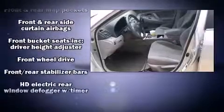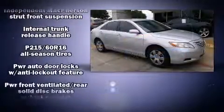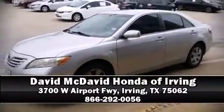Safety features include head curtain airbags, front side-impact airbags, brake assist, ignition disabling, and four-wheel disc brakes with ABS. Our team is professional and we offer a no-pressure environment. Stop by our dealership or give us a call for more information.